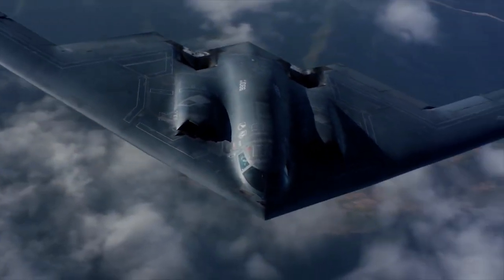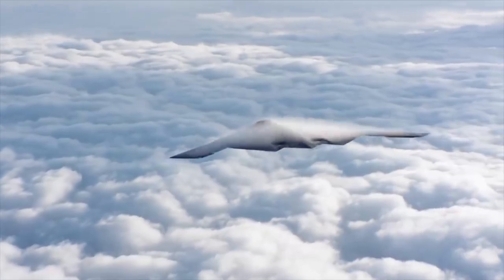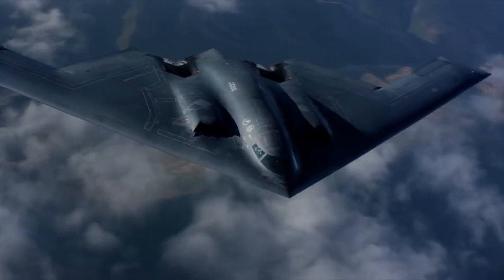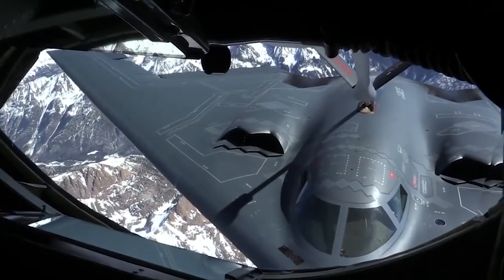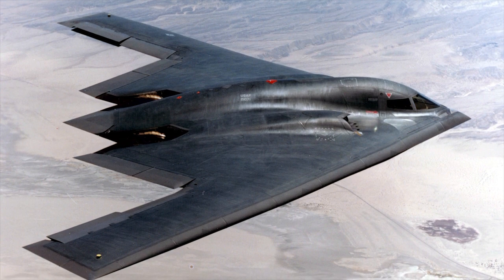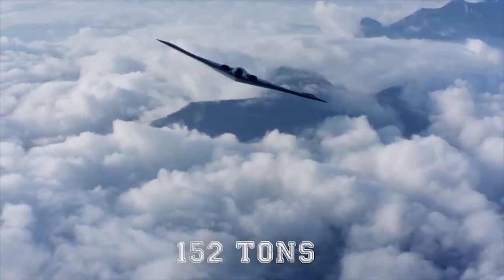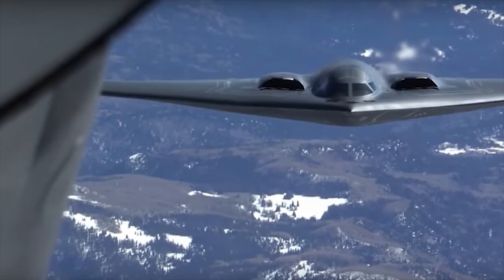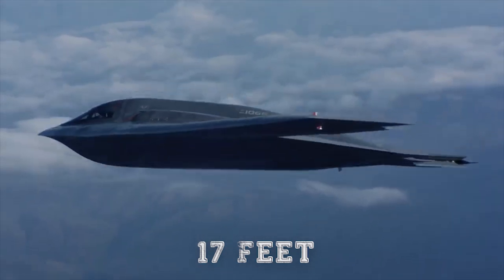To help deliver these results, the B-2 has four General Electric turbofans. This carries two pilots on missions that can stretch to 6,900 miles without refueling and 11,500 miles with a fuel stop — particularly impressive considering the aircraft has a maximum takeoff weight of 336,500 pounds, with a wingspan of 172 feet. The bomber has a length of 69 feet but a height of only 17 feet, which contributes to its sleek design.